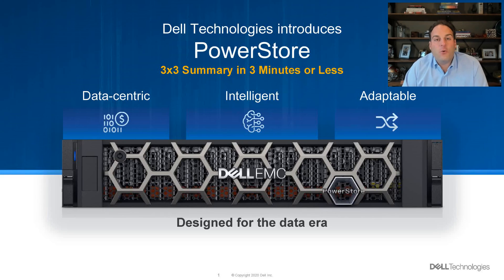Dell Technologies is redefining the storage industry with the release of PowerStore. I'm going to spend the next three minutes going through a simple three-by-three summary. So let's get right to work.